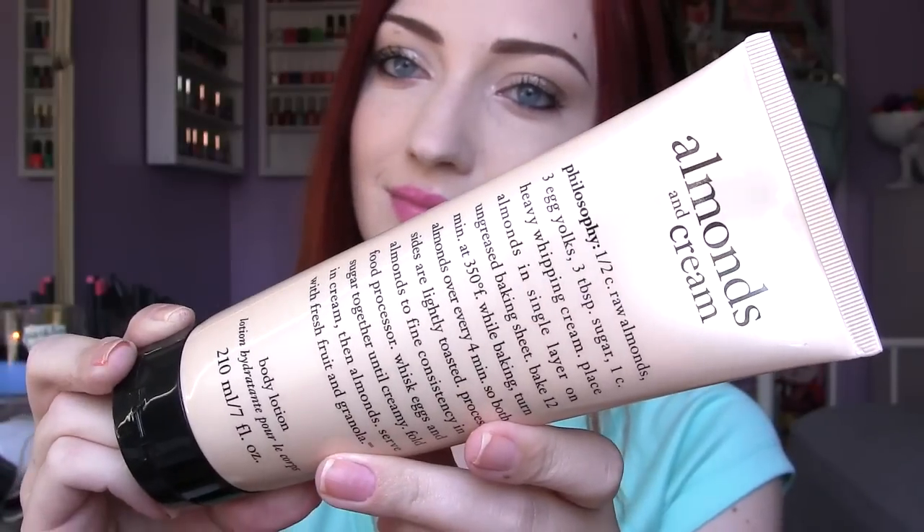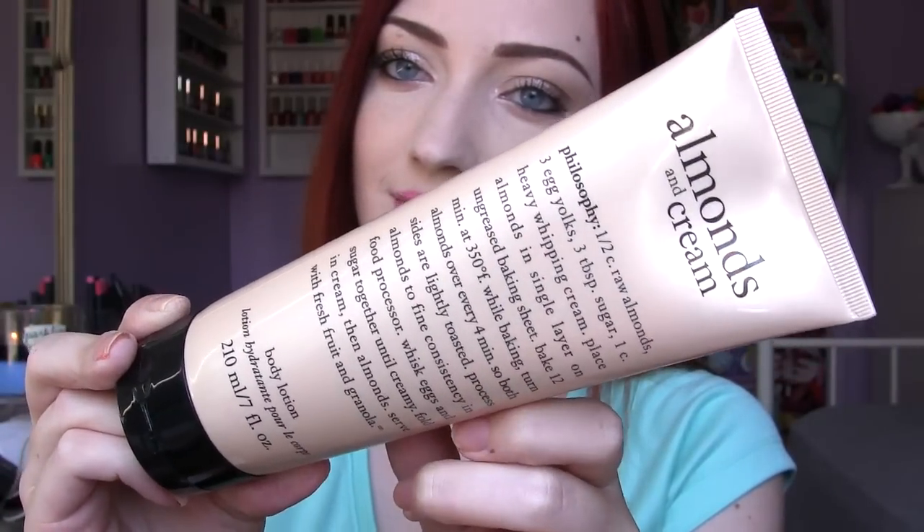I finally found some Philosophy products. So many of you recommended me to try Philosophy at my Marshall's or TJ Maxx. Mine always just has the margarita scent, but I got lucky and found this almonds and cream body lotion. To me, this kind of smells like those thin wafer cookies — the vanilla ones with the cream in the middle. It's so good and it makes me hungry, but I love it.